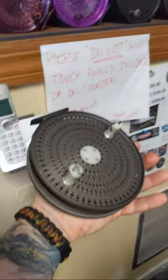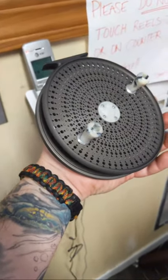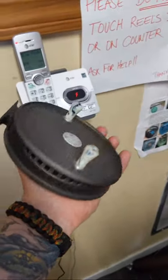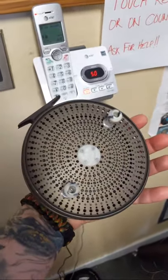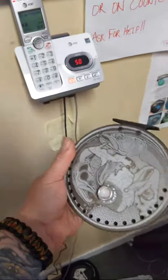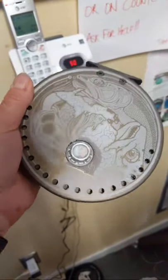The first reel we have up is a Seamstress, full hard coat gray with silver trim and abalone handles. It's got the Michigan artwork on the back with that really cool pearl abalone inlay.